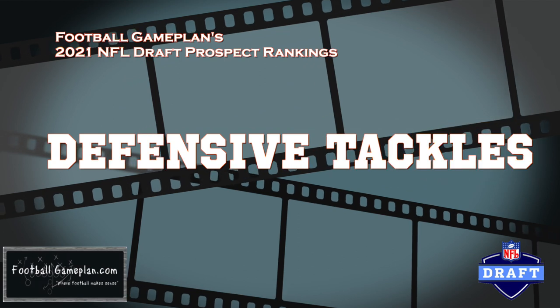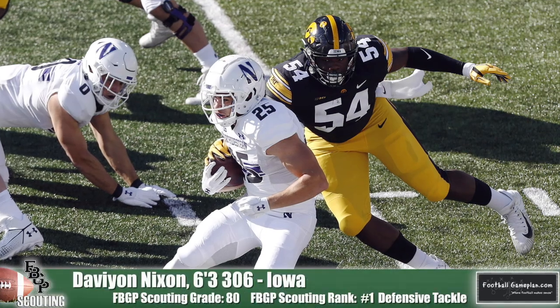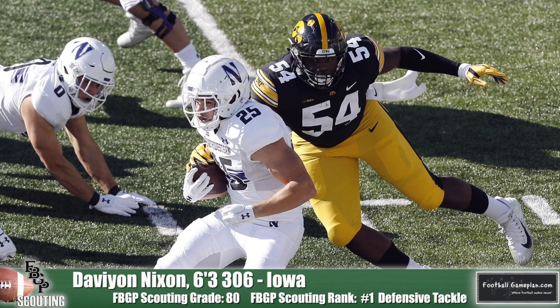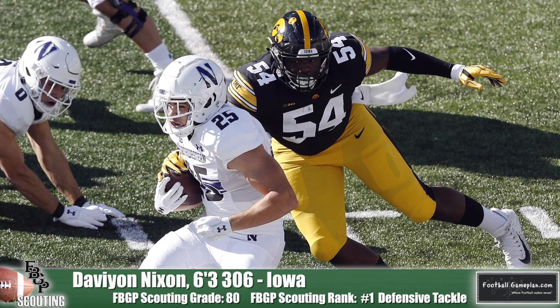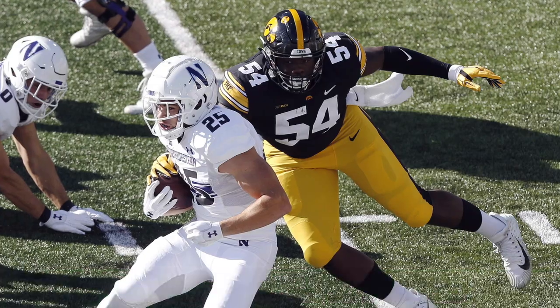Let's break down the defensive tackle position. Checking in at number one is Davion Nixon out of Iowa. The 6'3", 306-pounder has tremendous quickness and play speed. He's agile in all directions and does a great job of finding the football. He's got A-plus awareness for a guy playing as fast as he does — really solid on both ends of defense. I believe he's going to be a day-one stud once he hits the NFL.